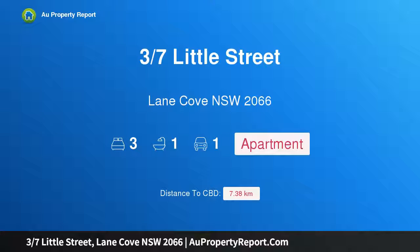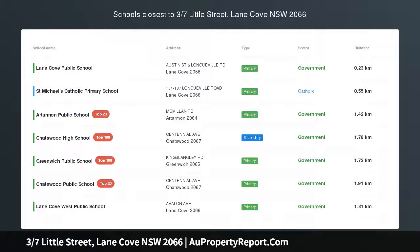Hi, I am glad to introduce Property 3, 7th Little Street, Lane Cove NSW 2066 — Convenience and Potential.